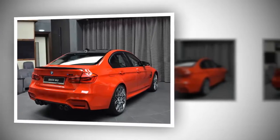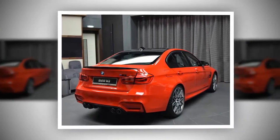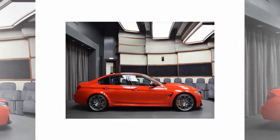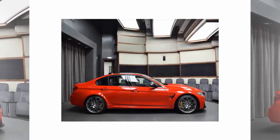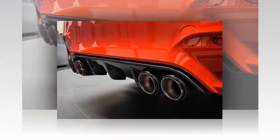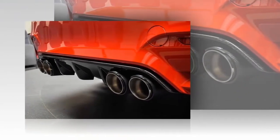The BMW M3 is the pure definition of sporty luxuriousness in a four-door package. In standard form, the 3.0-liter inline-six under the hood delivers 425 horsepower and 406 pound-feet of torque. Performance is on point, with 0-60 miles per hour coming in around 4.1 seconds and top speed well above 155 miles per hour.